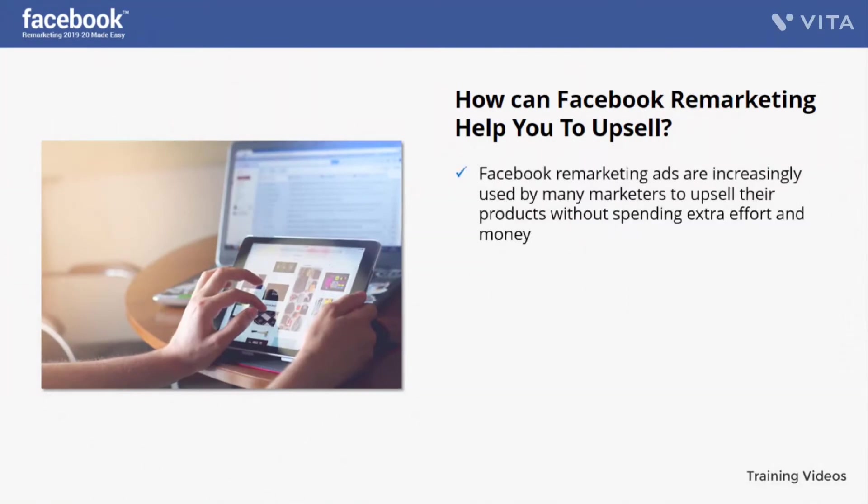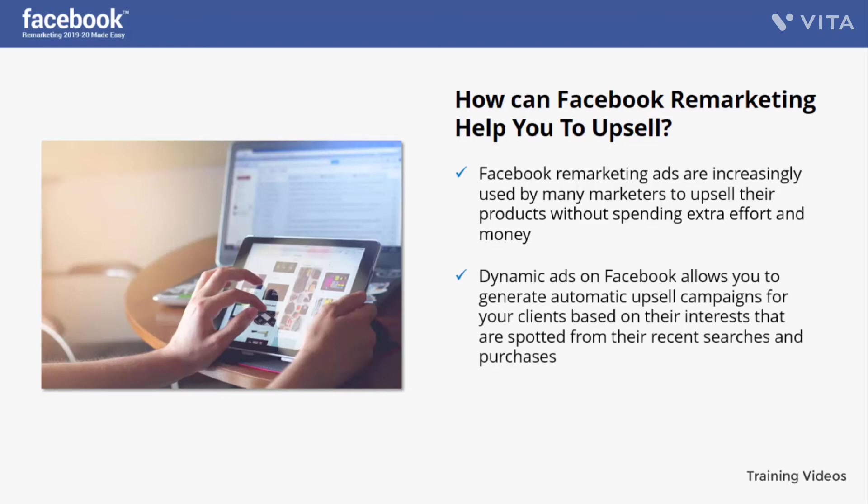Facebook remarketing ads are increasingly used by many marketers to upsell their products without spending extra effort and money. These ads are easy to generate and help produce great feedback from targeted clients who actually intend to or have already bought your product. Dynamic ads on Facebook allow you to generate automatic upsell campaigns for your clients based on their interests, spotted from recent searches and purchases.